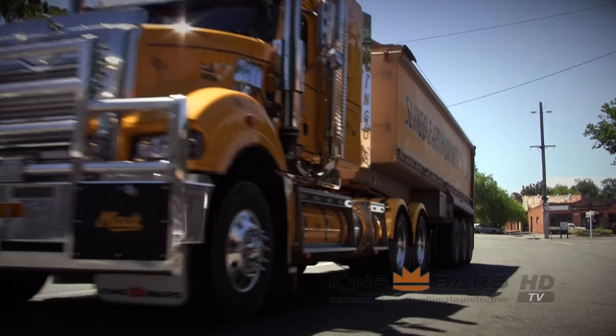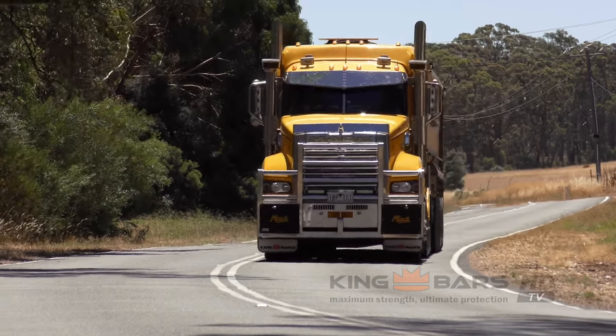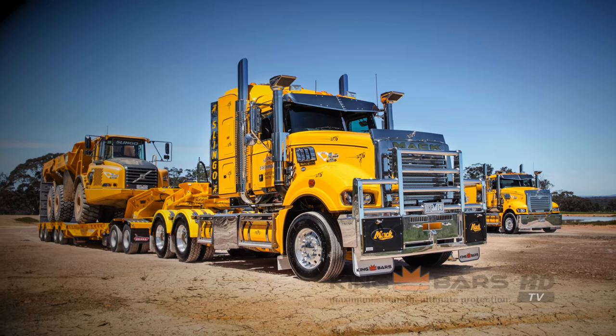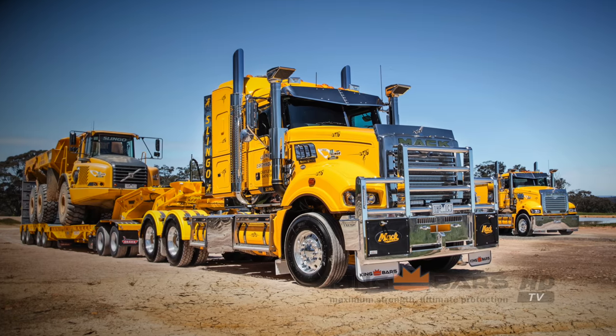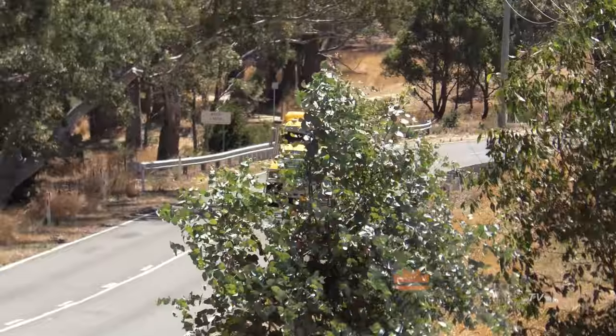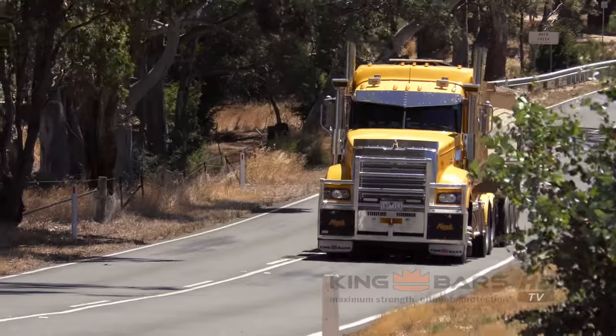We used to just run with a factory bar, but a couple of the factory bars haven't really stood up to hits with kangaroos on the route we're doing at the moment. There are kangaroos everywhere on this road and you can't help but hit the odd one. With the factory bars you really notice some dints and ripples — they haven't got the support out on the edges that King's got. It's already proven because we have hit a couple pretty hard and it's stood up and you can't see a thing.